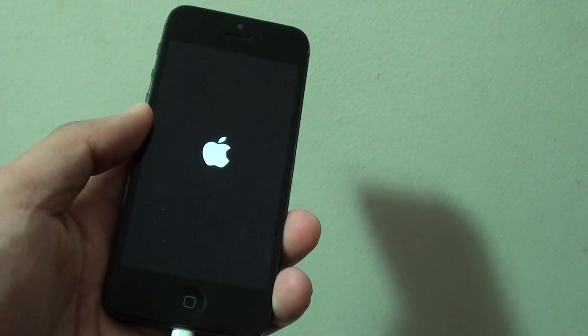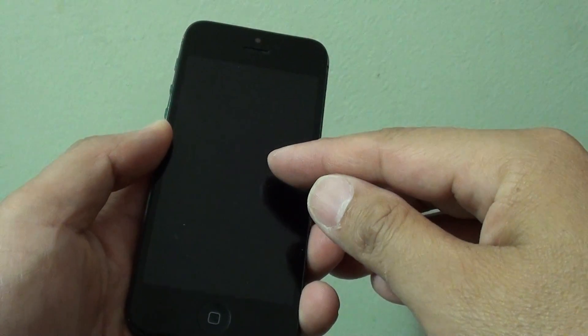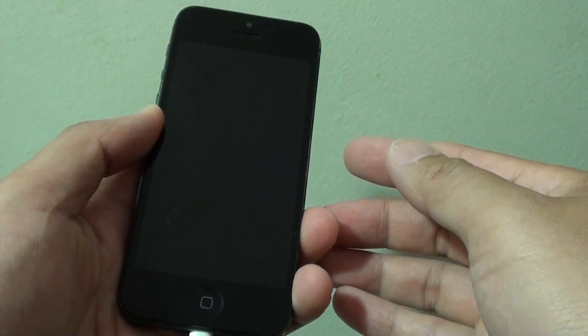How to fix the problem with your iPhone 5 that keeps restarting with an Apple logo. You can see here the phone shows an Apple logo and it just keeps restarting.